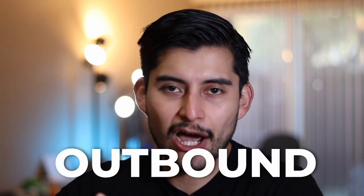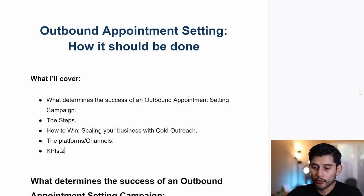Today I want to talk about how to launch an outbound appointment setting campaign. This is exactly what we did in order to go from zero to ten thousand dollars in 35 days with our agency, and I want to show you in this video how everything is done. Let's go to my screen because I don't want to waste your precious time — here is what we are going to cover.